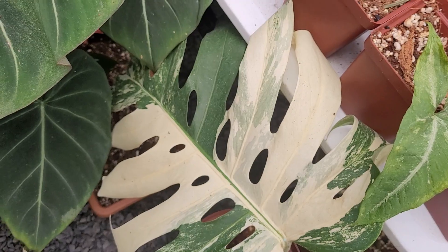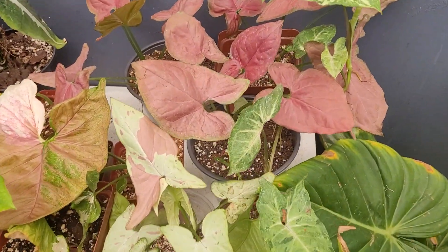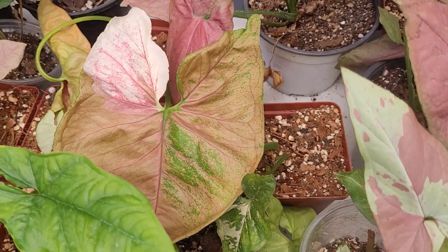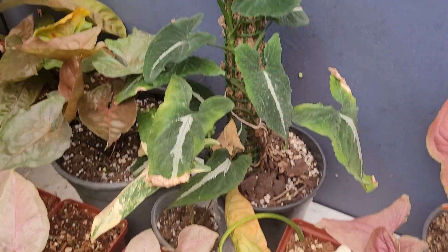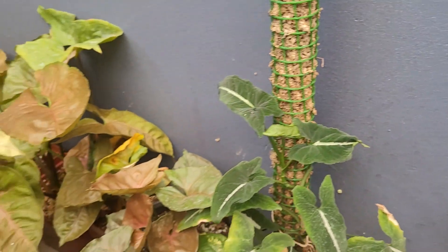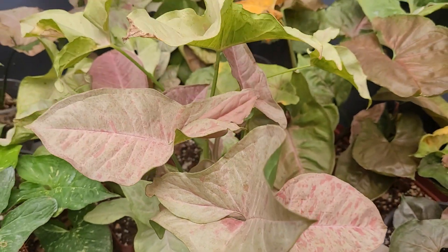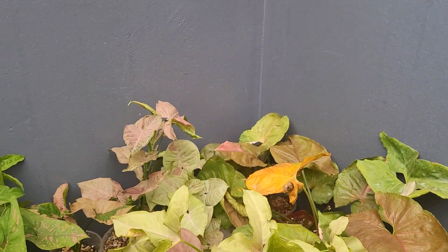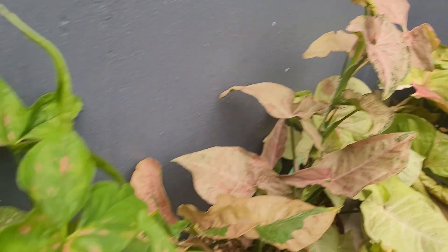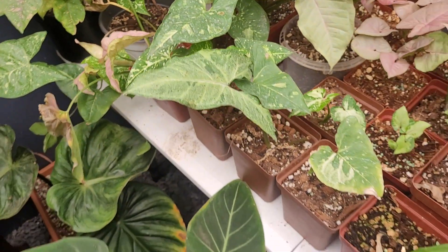Then I've got some beautiful Syngonium super red, pink perfection, pink salmon, and strawberry ice. Thank you to Jolene for correcting me — I think it's a ryee. Some beautiful pink spots; I love the pink spots, they're just gorgeous. At the back there I think I have a pink spot mutation, and then this is a pink flick if I'm not mistaken.